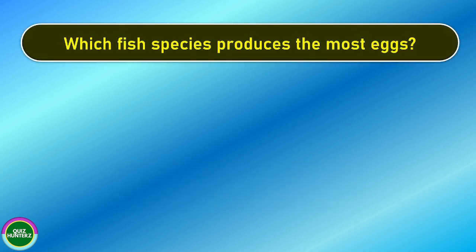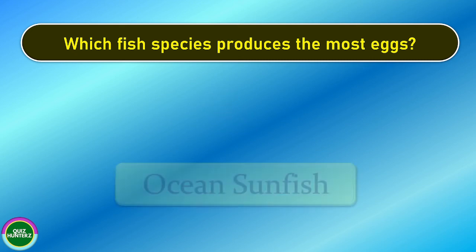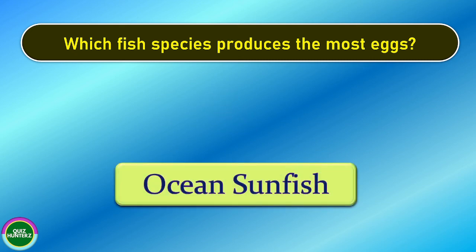Next question. Which fish species produces the most eggs? And the correct answer is ocean sunfish.